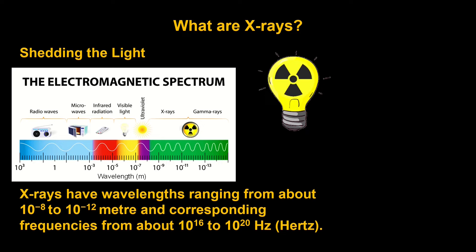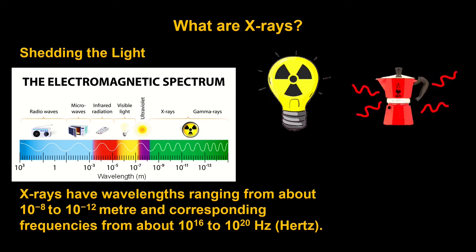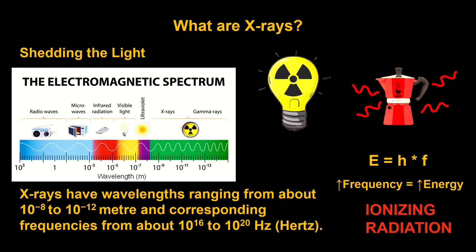X-rays are a form of light, not much different from the light of your cell phone or the light of a red-hot mocha. And with these very high frequencies, given the equation E — or energy — is equal to Planck's constant multiplied by frequency, we see that with higher frequency, we have higher energy. X-rays are so high in energy, in fact, that they possess the energy to knock electrons out of atoms, thus putting them in the category of ionizing radiation. This will be important in a bit when we talk about safety.